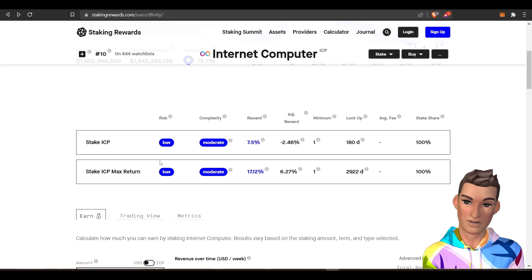I looked into this and I could not find anything about max returns, but we'll go into it. The last way to earn is by setting up a node, and I will go into that briefly.